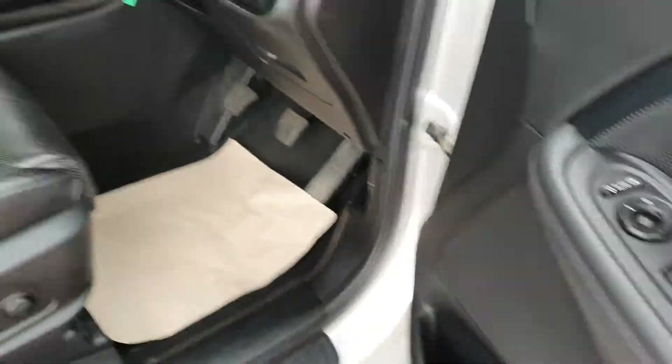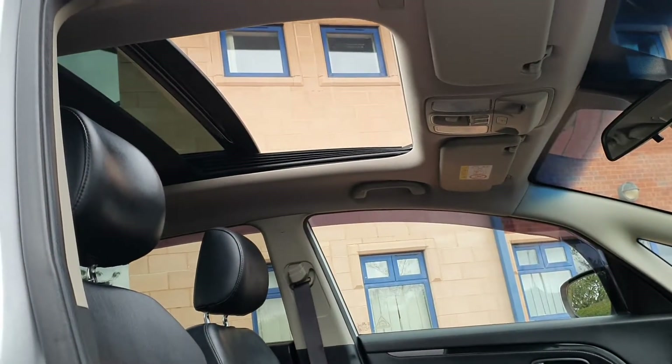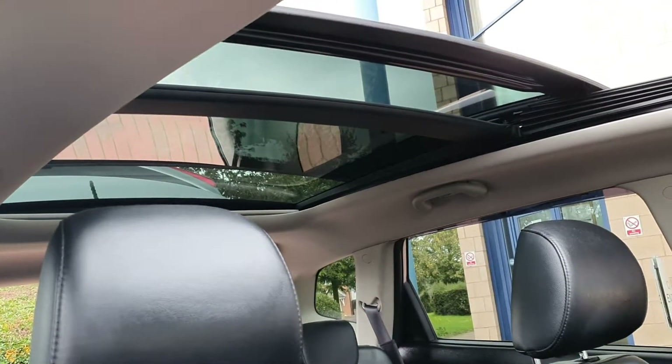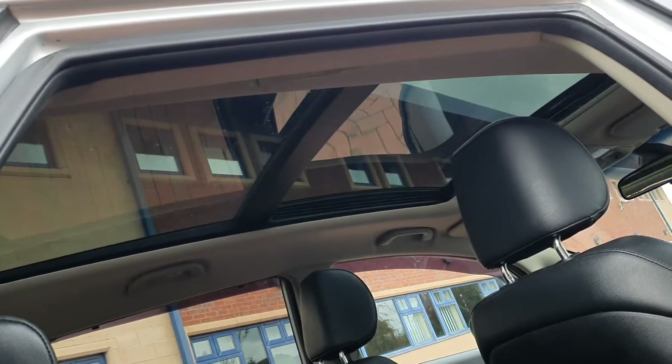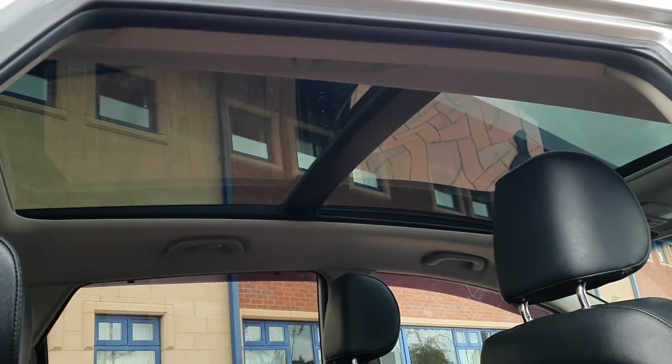Sunroof from the cabin area — it's back right now but it's got a full sunroof, which is panoramic in the rear of the car also. Full-length panoramic sunroof.